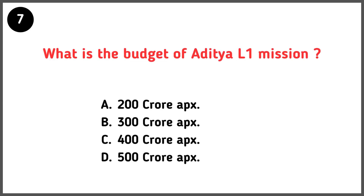What is the budget of the Aditya L1 mission? Correct answer is option C — approximately 400 crores.